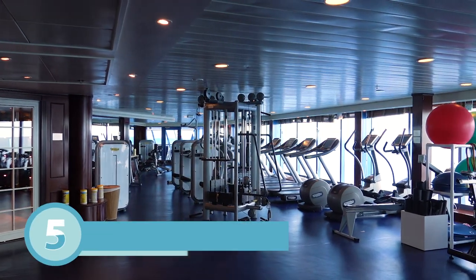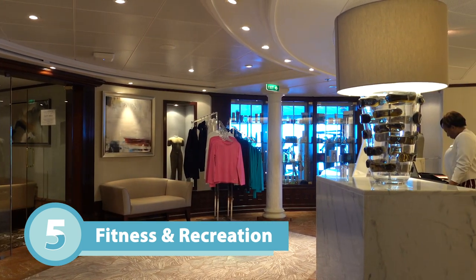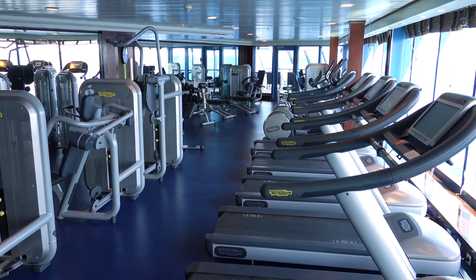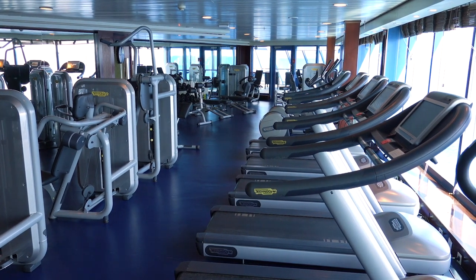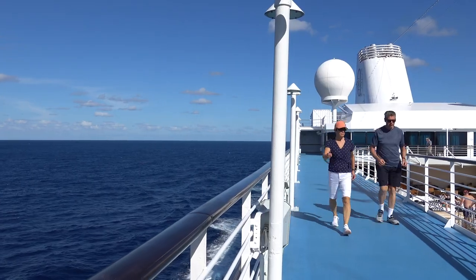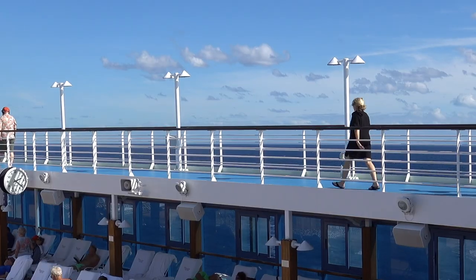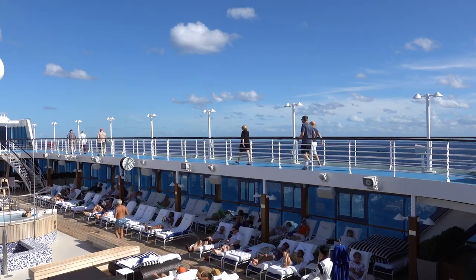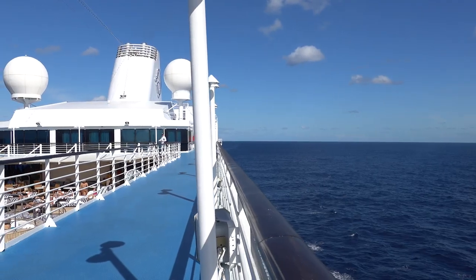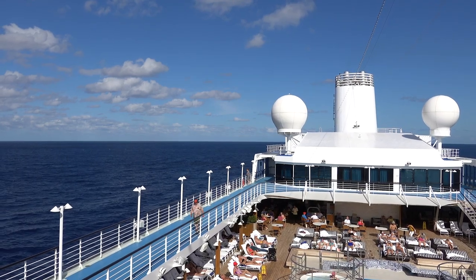In terms of fitness and recreation there are three key things: a spa, which is always popular on a cruise ship; a pretty big fitness centre with classes; and a running and walking track up on deck 10. It always amazes me how popular the track is — it's not particularly big, but it runs right around the top of the swimming pool and is especially great on sea days or when sailing into or out of port.